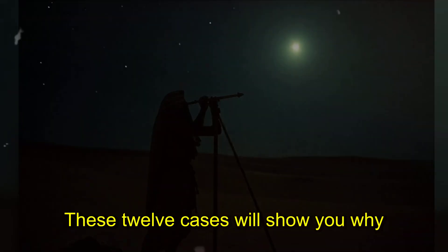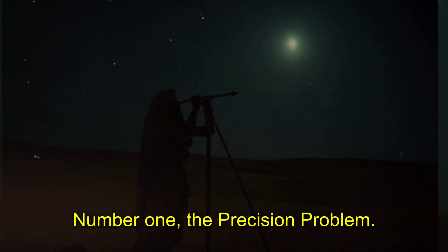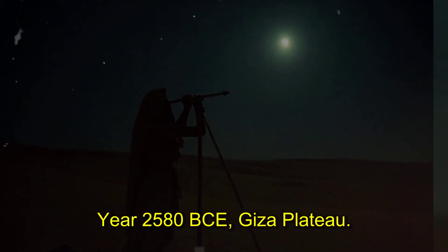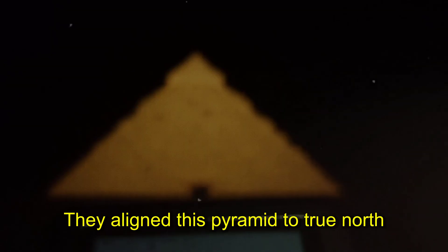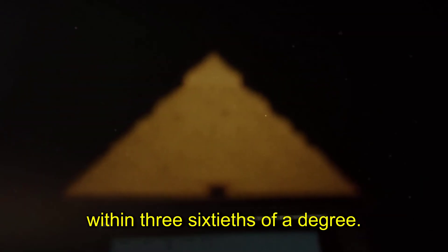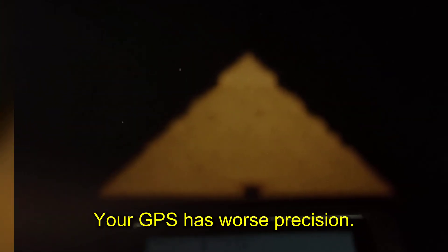These twelve cases will show you why the Great Pyramid remains the most confusing monument on earth. Number one: the precision problem. Year 2580 BCE, Giza Plateau. They aligned this pyramid to true north within three sixtieths of a degree — more accurate than most modern buildings. Your GPS has worse precision.